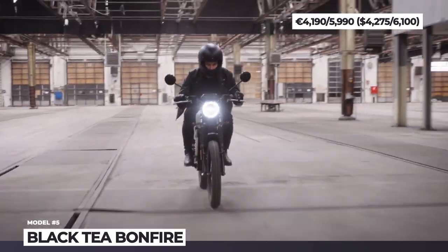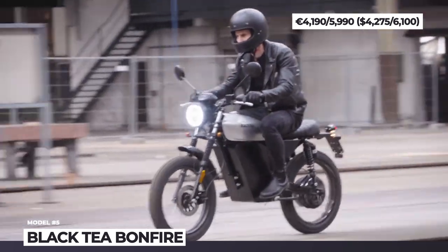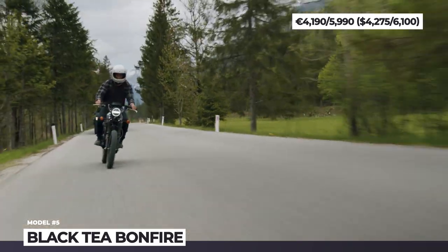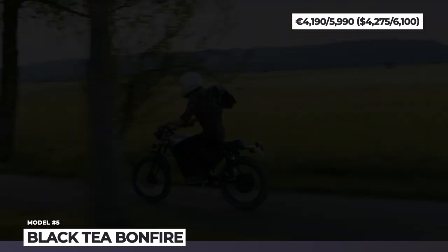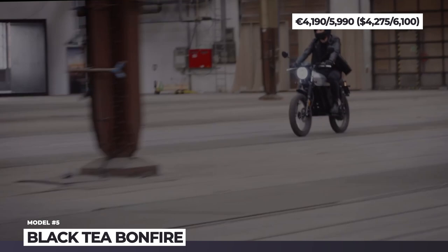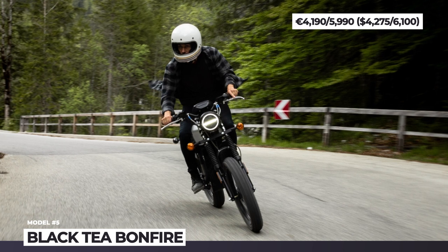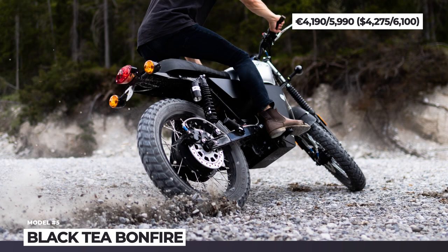The Bonfire bikes rely on a full suspension system, get combined braking and ride on 18-inch rims that can wear either street or dual-sport tires. Instead of an IC engine, all three are powered by a rear-hub electric motor rated for 4, 5 or 8 horsepower of continuous power. In the S and E models it is paired with a single removable battery offering 34 miles of range, while the X flagship uses a dual battery system bringing the riding range to 68 miles.